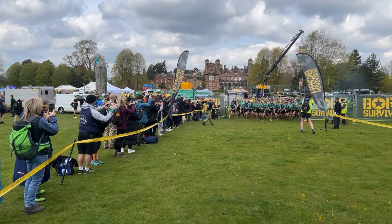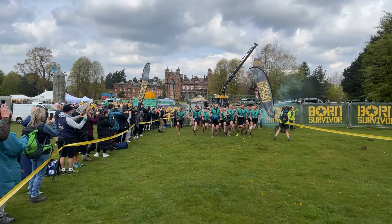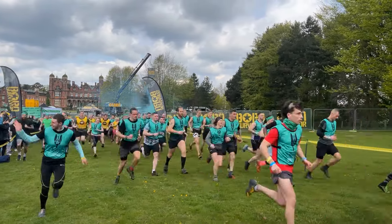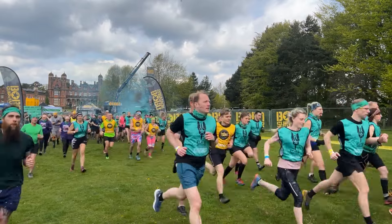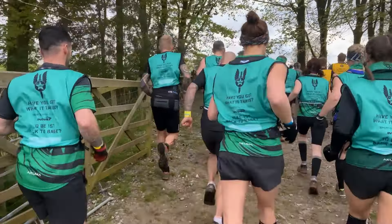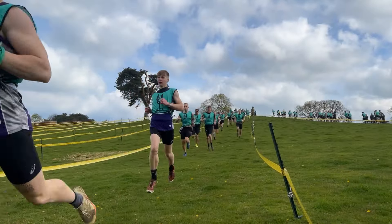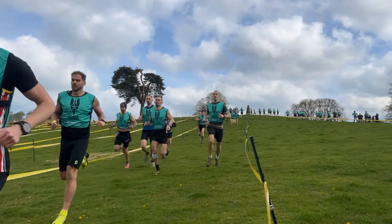Everyone who is running a green vest is who you need to pay attention to. It's quite a big field, quite a lot of people, which is so cool to see. Anyone wearing a yellow vest is in the marathon wave — they are doing multiple laps of this course — but we're only following the ones in the green.